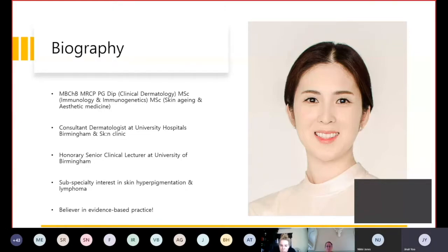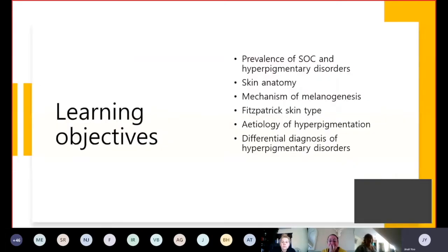I will start by looking at the importance of understanding hyperpigmentation with the increasing skin of color population. We will then look at skin anatomy, mechanism of melanogenesis, and Fitzpatrick skin type before moving on to etiology and differential diagnosis. Due to limited time I will briefly go through the management of common hyperpigmentary disorders. The main aim of this talk is not to educate you to manage all hyperpigmentary disorders, but to understand what can be managed in your clinic and what needs referral to dermatologists.